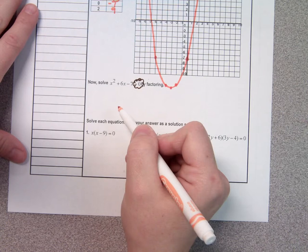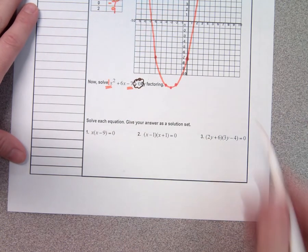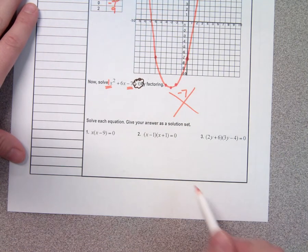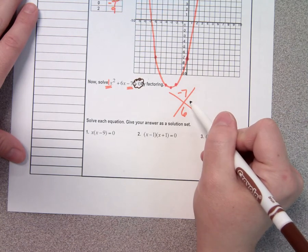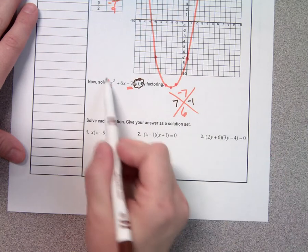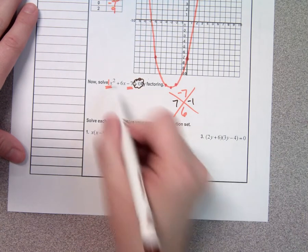So I'm going to do A times C rooftop. What's the A? A one. So what do you get if you take A times C? Negative seven. And what do you want your numbers to add to be? Six. What two numbers do that? A seven and a negative one. And because of the one in front, I can shortcut.